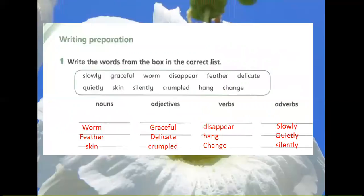Writing Preparation. Exercise 1: Write the words from the box in the correct list. Slowly. Graceful. Worm. Disappear. Quietly. Skin. Silently. Crumpled. Feather. Delicate. Hang. Change. Nouns: worm, feather, skin. Adjectives: graceful, delicate, crumpled. Verbs: disappear, hang, change. Adverbs: slowly, quietly, silently.